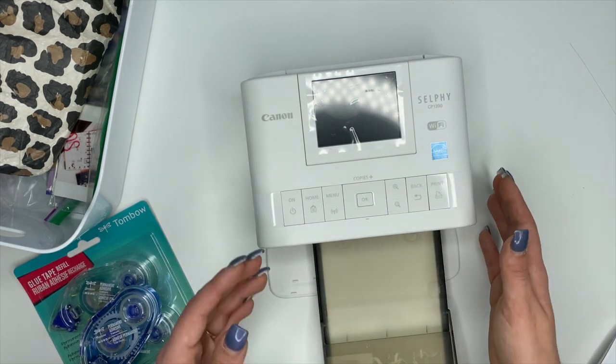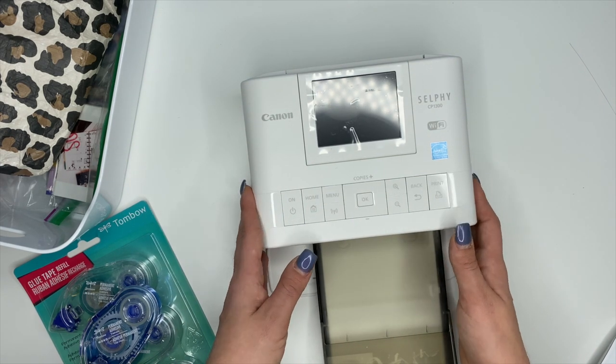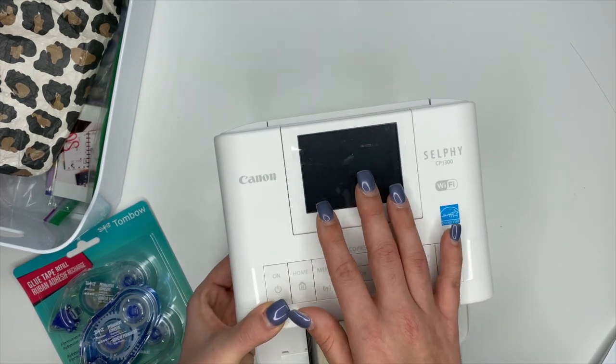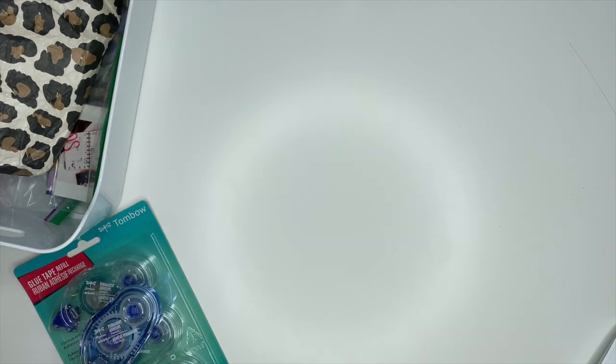You just need a way to print your photos; whatever works for you is totally fine. I do recommend the Canon Selphy if you're going to invest in a home photo printer, and I have a review of it on my YouTube channel if you want to know more.